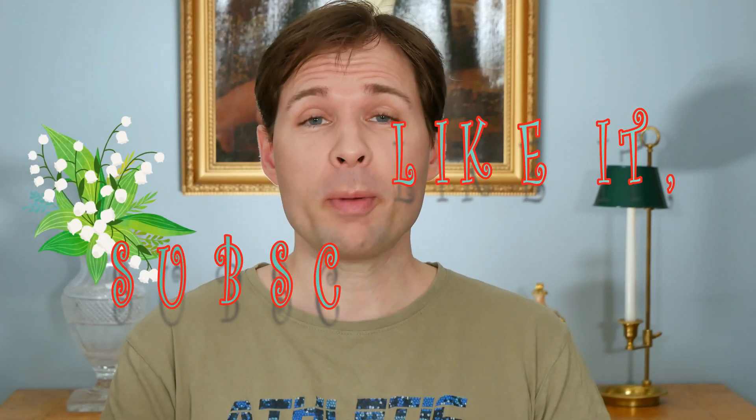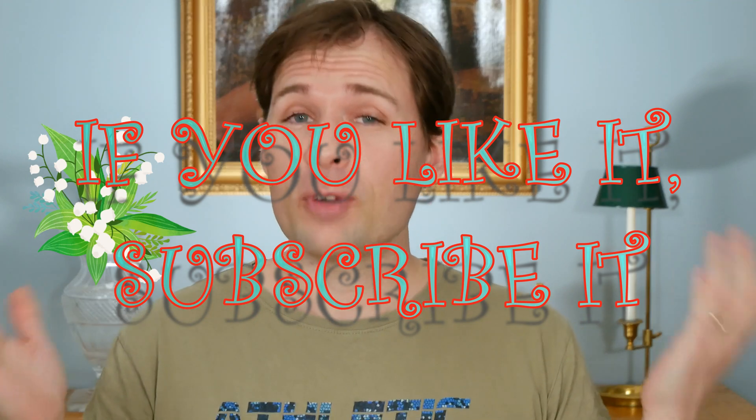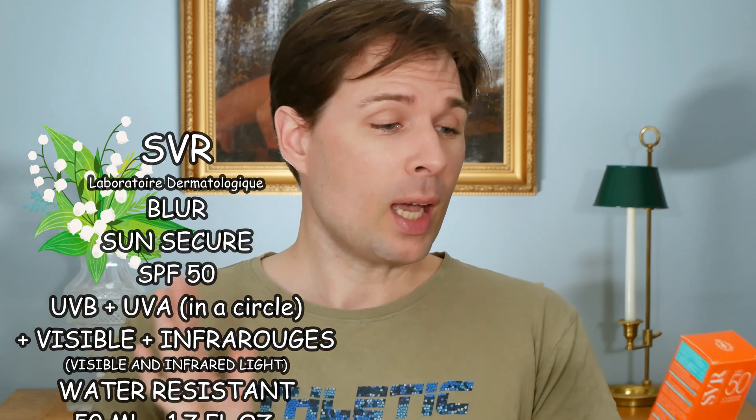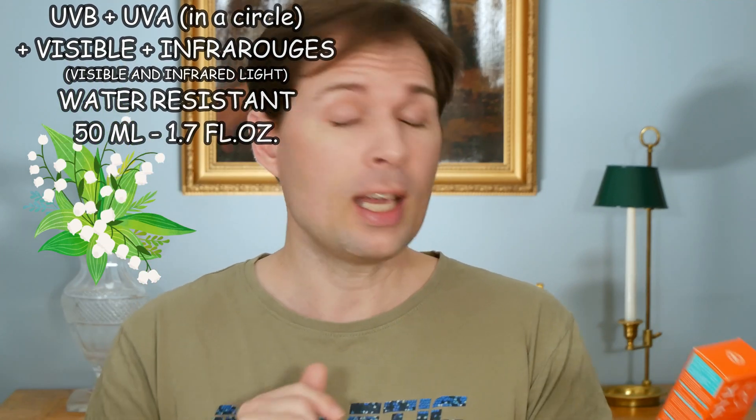Hello guys and welcome to my channel. My name is Jasper Fasson and today we are going to talk about a sunscreen — a French sunscreen from the company SVR, which was created by Simone and Robert Veret. It is a French brand, and one that people have asked me to review, so I finally found it and I will do this review here.